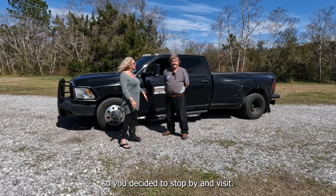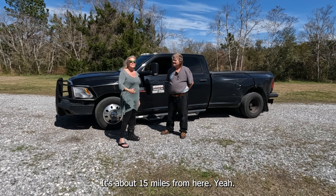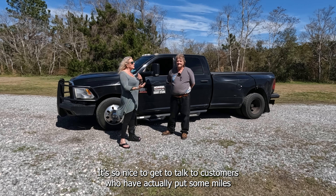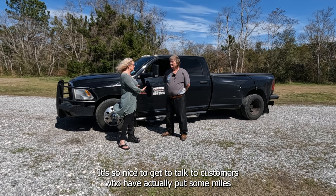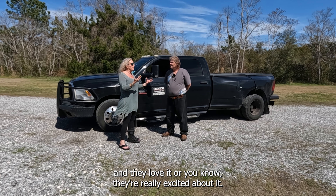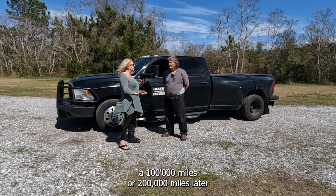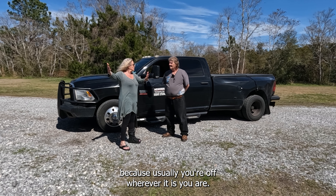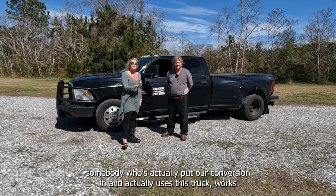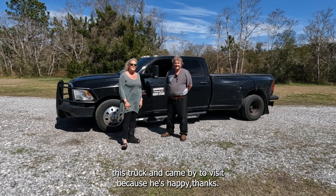You were just in the neighborhood so you decided to stop by and visit? Yeah, I had a delivery down in Gulf Breeze, which is about 15 miles from here. Scott, thank you so much — it's so nice to get to talk to customers who've actually put miles on their vehicles. It's harder to get people to talk about it 100,000 or 200,000 miles later, so we want to let you talk to somebody who's actually put our conversion in, works this truck, and came by to visit because he's happy. Thanks.